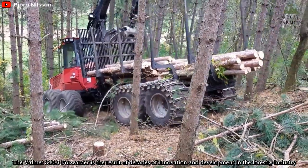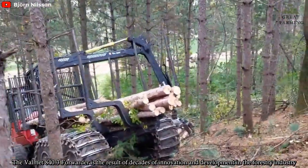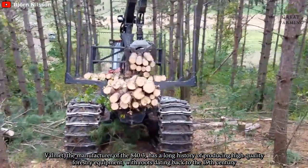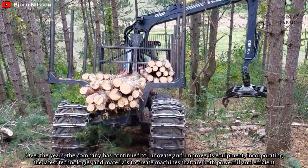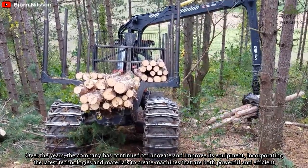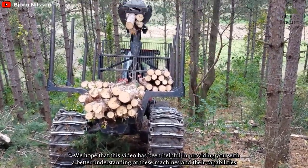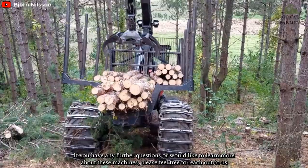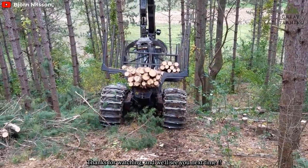The Vomät 840.3 Forwarder is the result of decades of innovation and development in the forestry industry. Vomät has a long history of producing high-quality forestry equipment, with roots dating back to the 19th century. Over the years, the company has continued to innovate and improve its equipment, incorporating the latest technologies and materials to create machines that are both powerful and efficient. We hope this video has been helpful in providing a better understanding of these machines and their capabilities. Thanks for watching — we'll see you next time.